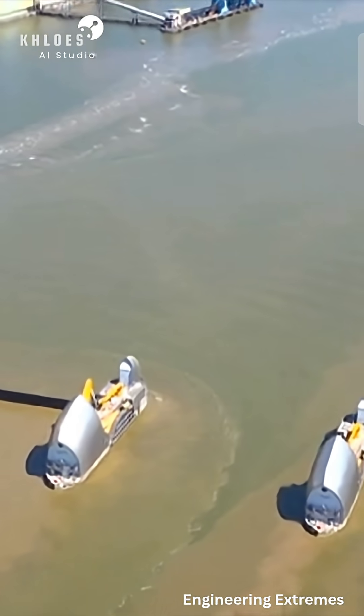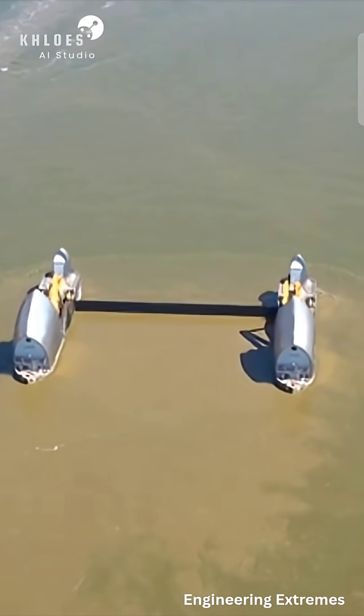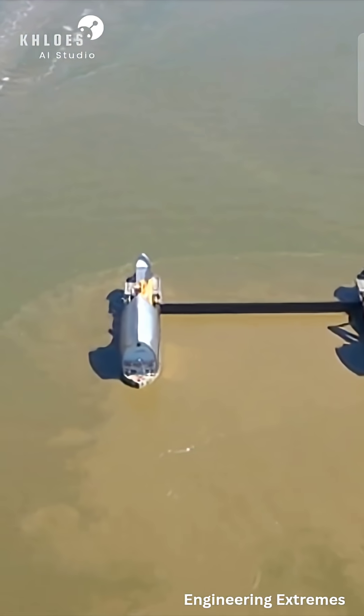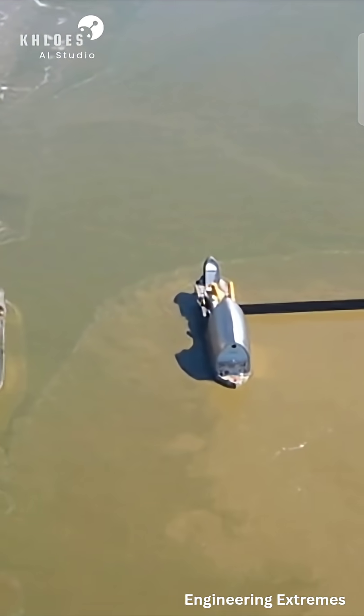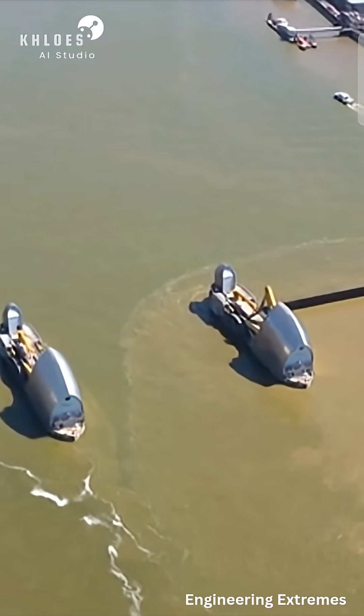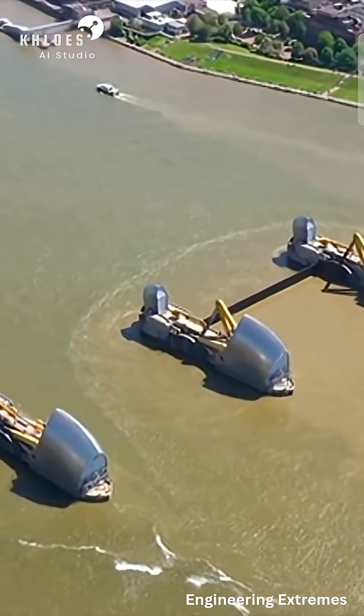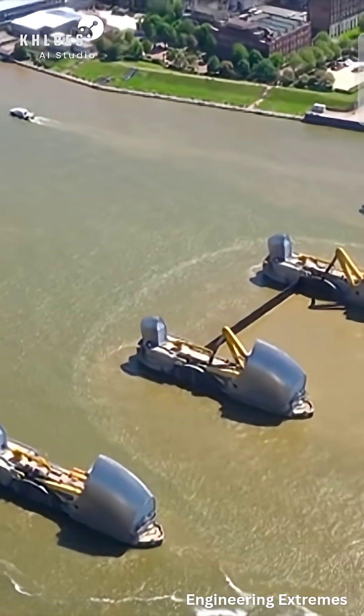The design, by hydraulic engineer Charles Draper, was revolutionary. It required 10 separate movable steel gates spanning 520 meters across the Thames. When not in use, the gates rest horizontally on the riverbed, allowing ships to pass freely. But when danger approaches, these massive curved gates swing up 90 degrees to form a solid, towering steel wall.